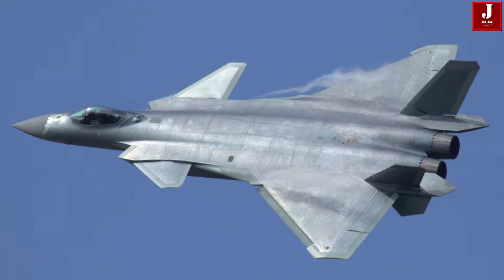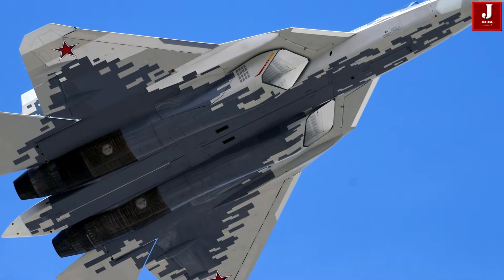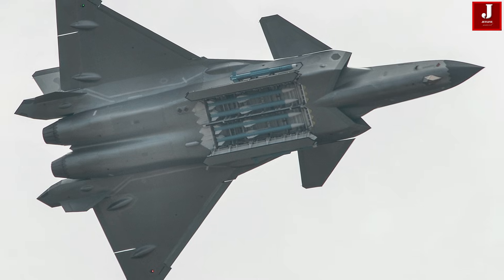But what sets these two jets apart? Which aircraft truly reflects the future of air combat? Let's take a deep dive into their design philosophies, performance metrics, avionics weaponry, and the strategic implications.